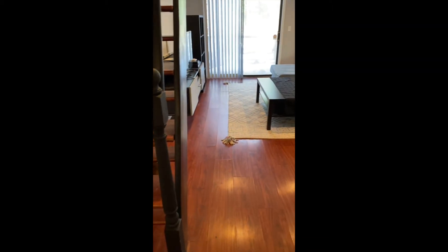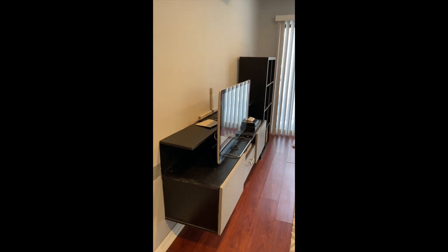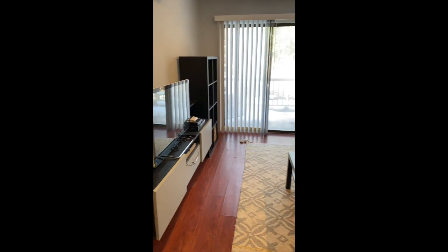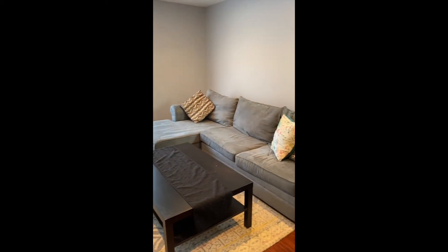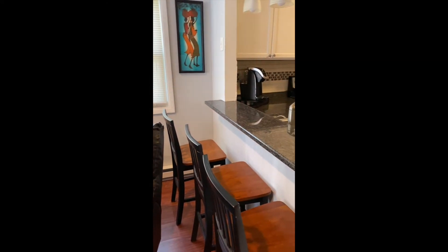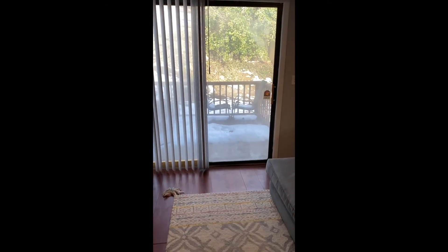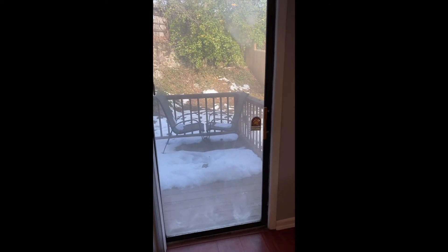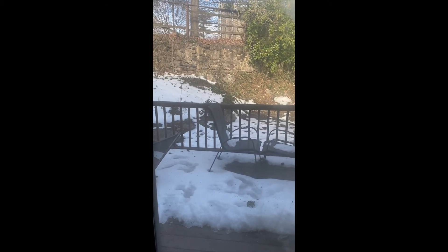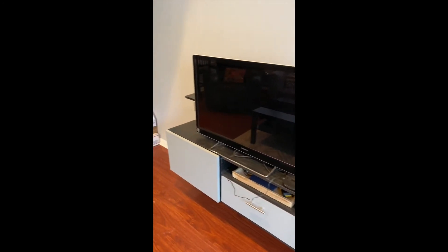As we enter the living room, notice how light and bright it is. The sliders lead to a private deck. On the left are built-ins for your TV, stereo, and internet equipment. That's the breakfast bar into the kitchen. The deck is quite private — it's the only deck out there. There are all those lovely built-ins.